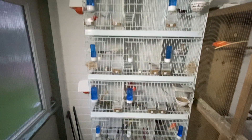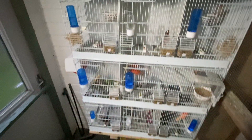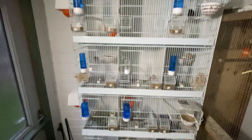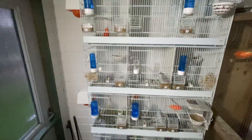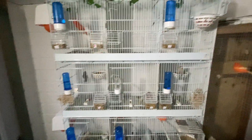Hi everybody, welcome back. I thought I'd do a quick update. Just got back from Exmouth, just changed all the bedding and give them a quick clean out. I thought I'd do a quick update to let you know where we are.